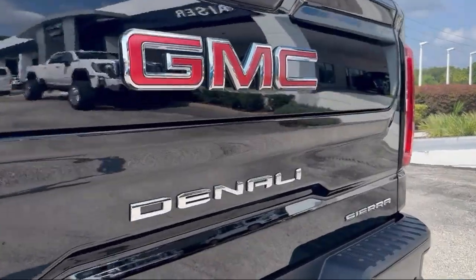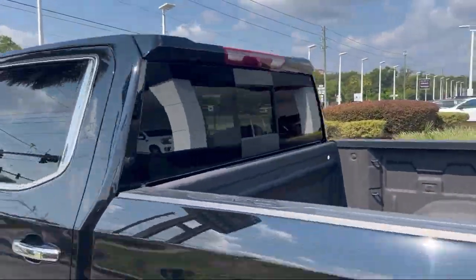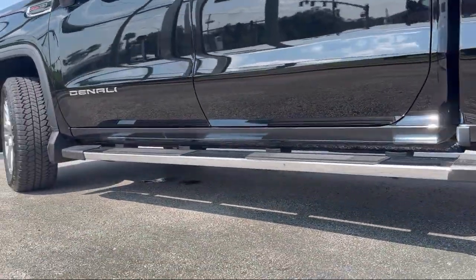It also features automatic emergency braking, push button start, LED cargo area lighting, and has less than 10,000 miles on the odometer.